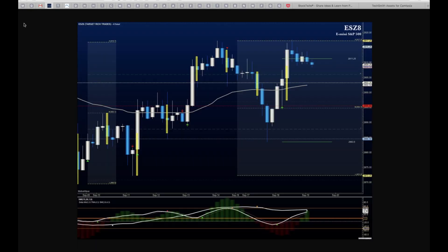Good morning, everyone. This is the Futures in Five. I'm Anne-Marie, and we're taking a look at the ES. Today is Yom Kippur, and so we probably will have a little bit of light volume action today looking at the support zones.